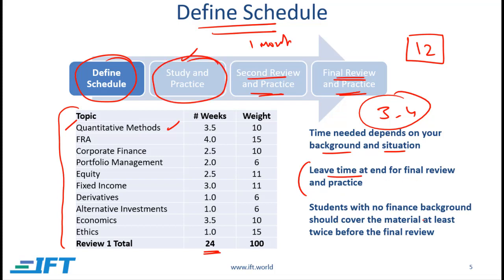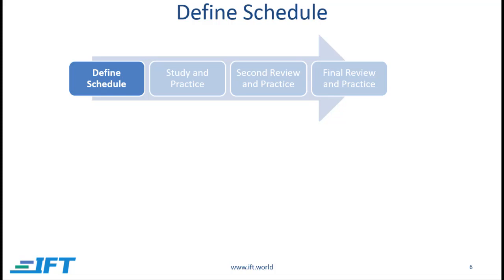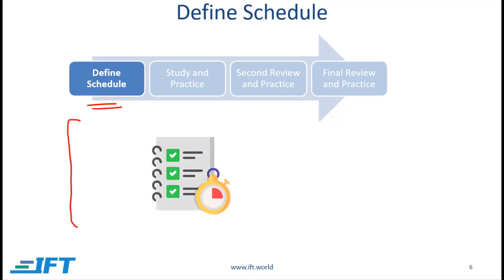Students with no background in finance should cover the material at least twice before the final review. On our website we offer an Excel file which shows all the readings and the IFT lectures for those readings, including the amount of time for each video lecture. This file can help you schedule by letting you record when you plan to do a particular reading. We believe a reading is complete when you do the practice problems, so you can track your status. When you start your studies, make sure you download this file — it's a helpful tool for staying on track.